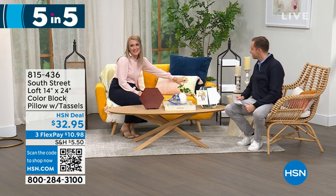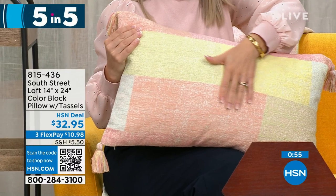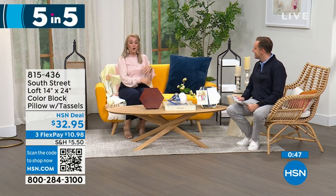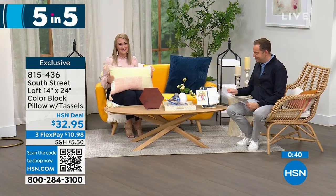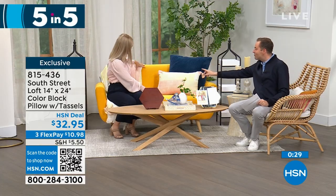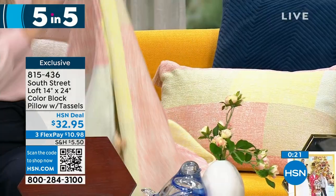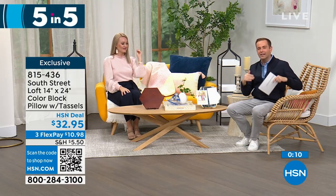First up is our color block pillow. It's 100% cotton and you'll love this texture — take a look at these beautiful soft tones. If you're a texture person, you're going to love looking at this and feeling it. It's oversized and perfect as a lumbar or decorative pillow, and there are tassels on every corner to add personality. Pricing tonight is $32.95. Stephanie is sitting on a matching throw that's coming up later in the hour, which also has tassels.